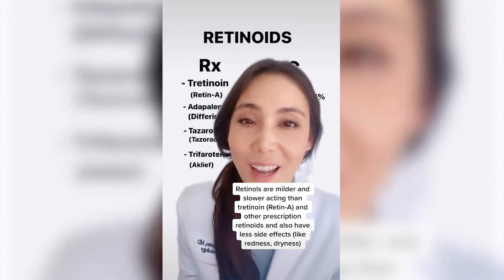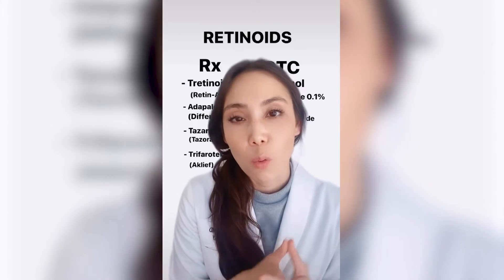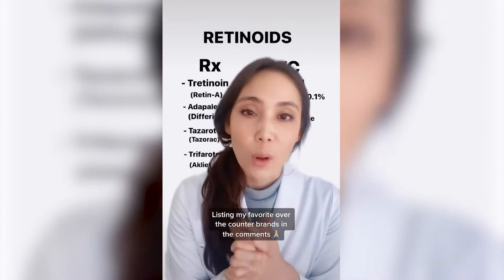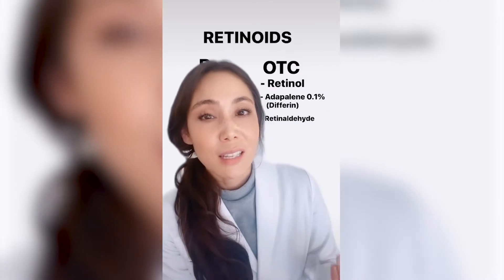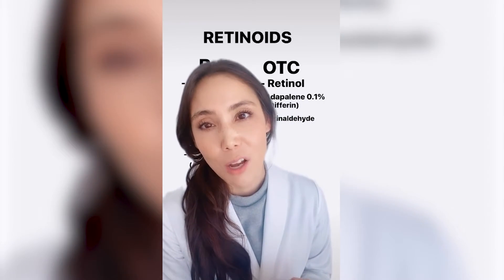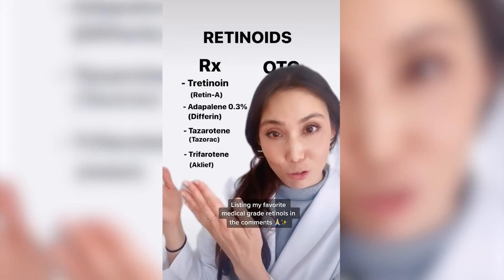There are prescription retinoids and then there are over-the-counter retinoids. If you have sensitive skin or if you're new to retinoids, you may want to start with an over-the-counter retinol. If you want to be more aggressive or if you have oily skin, you can certainly start with a prescription retinoid. If you have sensitive skin with acne, you may want to start with an over-the-counter adapalene. More recently, there are some newer medical-grade retinols that, when used for prolonged periods, can show just as effective outcomes as prescription retinoids.